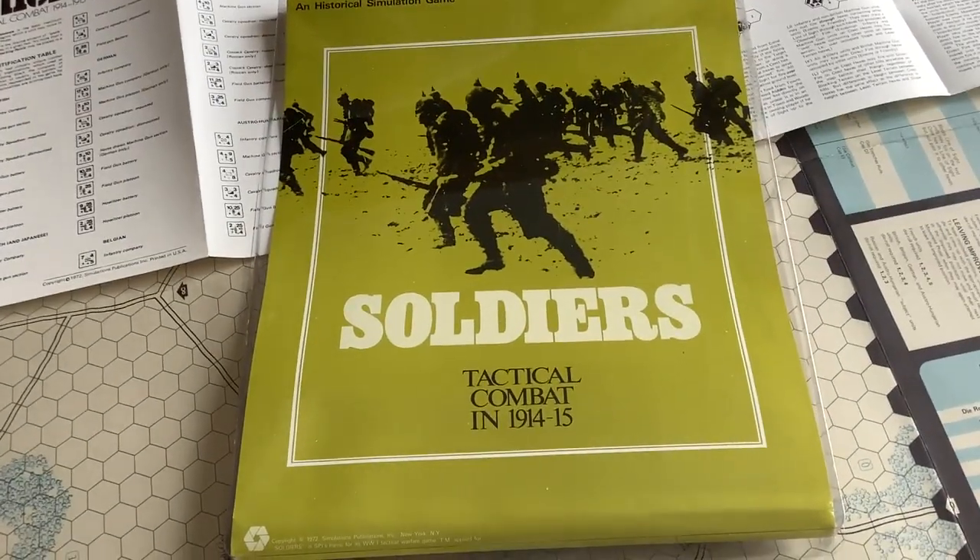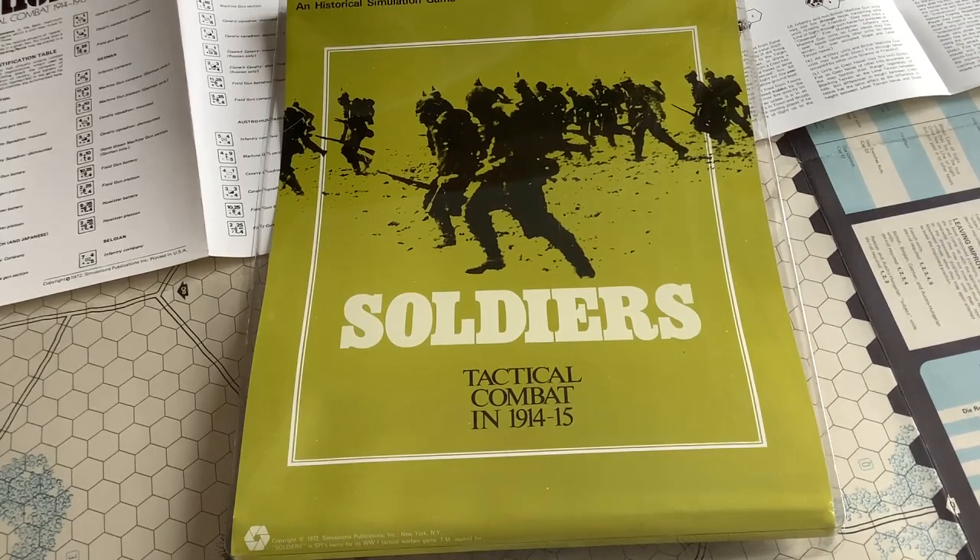I hope this gives you some idea of what Soldiers is about, because as far as I know there's no other videos out on it. If you get a chance to get one, you just might like it if you're into World War I tactical combat. If that isn't your bag, you might want to avoid this one totally. But anyway, that's it for Soldiers, and thank you for watching.